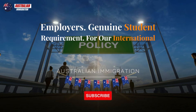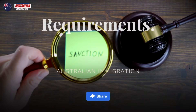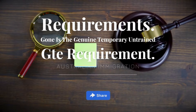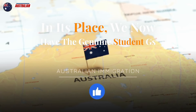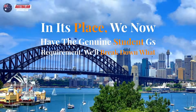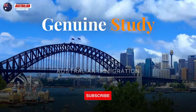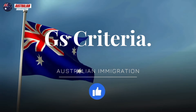Genuine Student Requirement. For our international student viewers, there's been a shift in visa requirements. Gone is the genuine temporary entrant (GTE) requirement. In its place, we now have the genuine student (GS) requirement. We'll break down what this means for student visa applications, the focus on genuine study intentions, and how to ensure your application meets the new GS criteria.